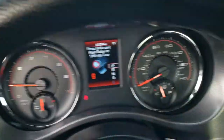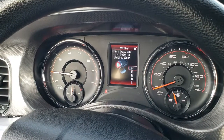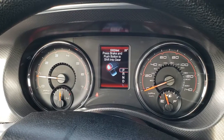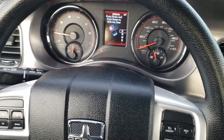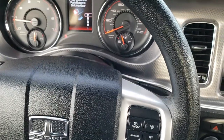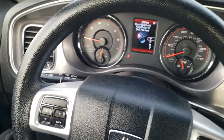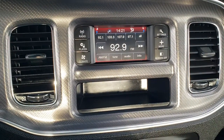As we hop inside the vehicle, you can see that this one has 53,224 miles. The instrument cluster is very nice and clean. The steering wheel comes with information and cruise controls. On the back of the steering wheel on the right are radio and audio controls. It has AM/FM touchscreen radio.